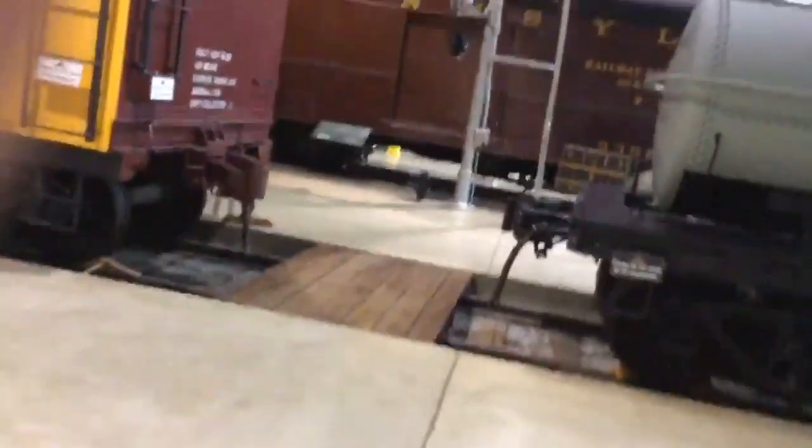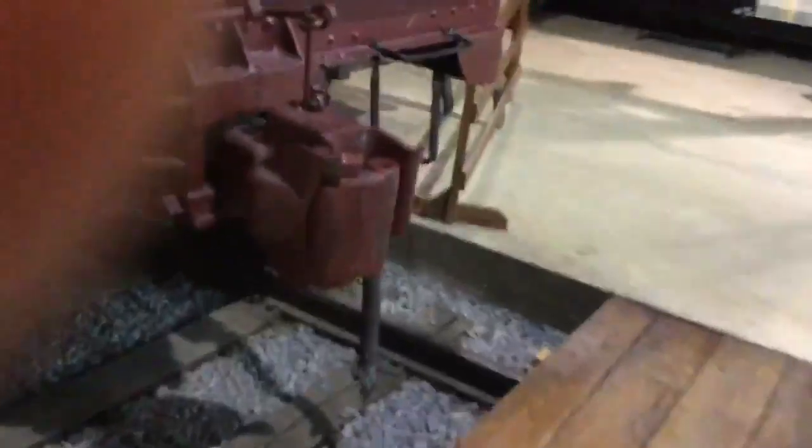Where are we, Zach? The train museum in Strasbourg. It cost — how much did it? About $30. $30. Where's the train where you can operate it? Up there. But now we're on the bottom floor, downstairs.